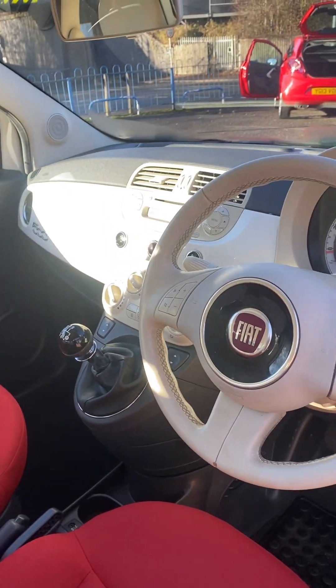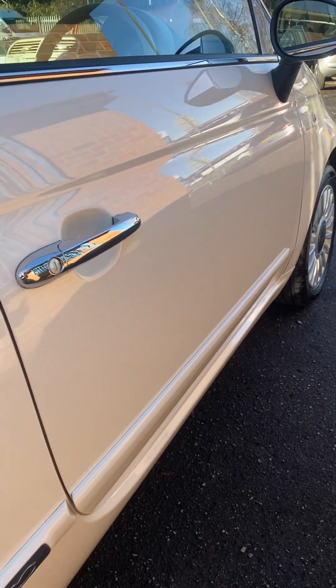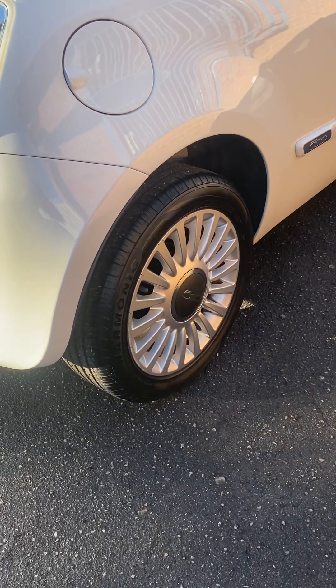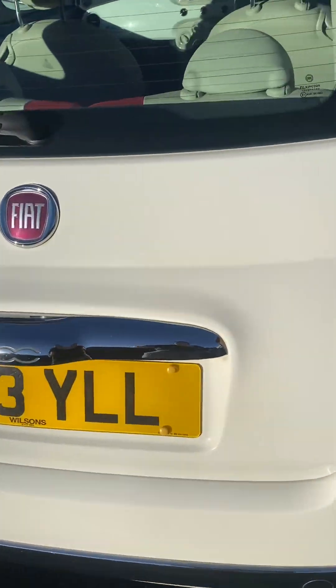Just had the one former keeper from new — the last lady has had it for eight years, really well maintained by the main dealers. It's got seven main dealer services, so full main dealer service history, and then we've just serviced it as well, so it's now had eight services completed. It's got a full year's MOT to November 2024 with no advisories.